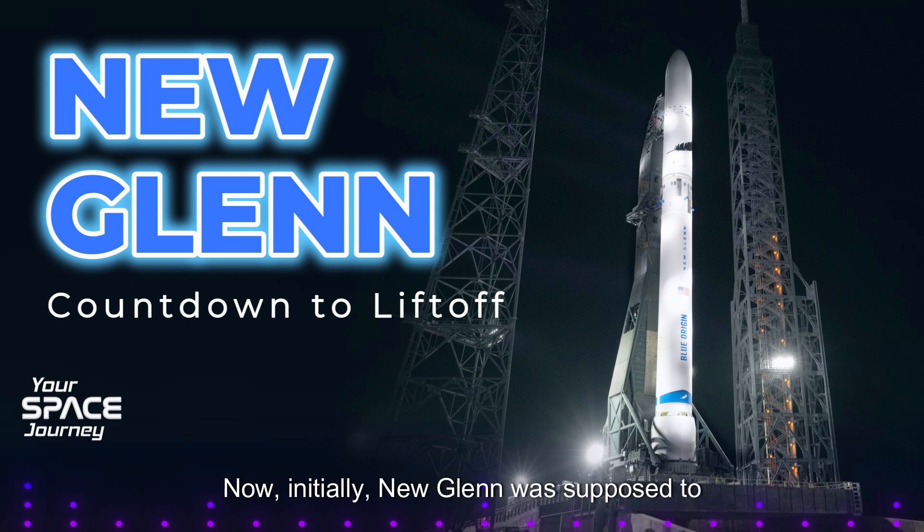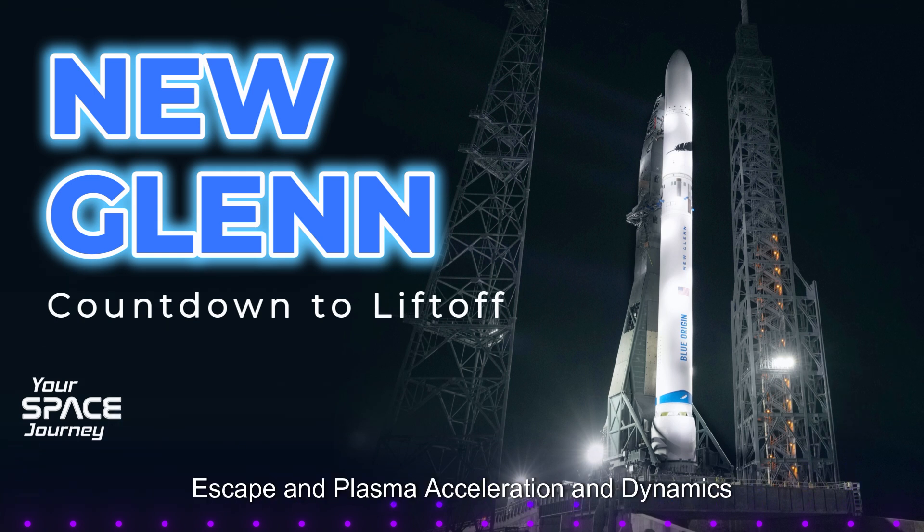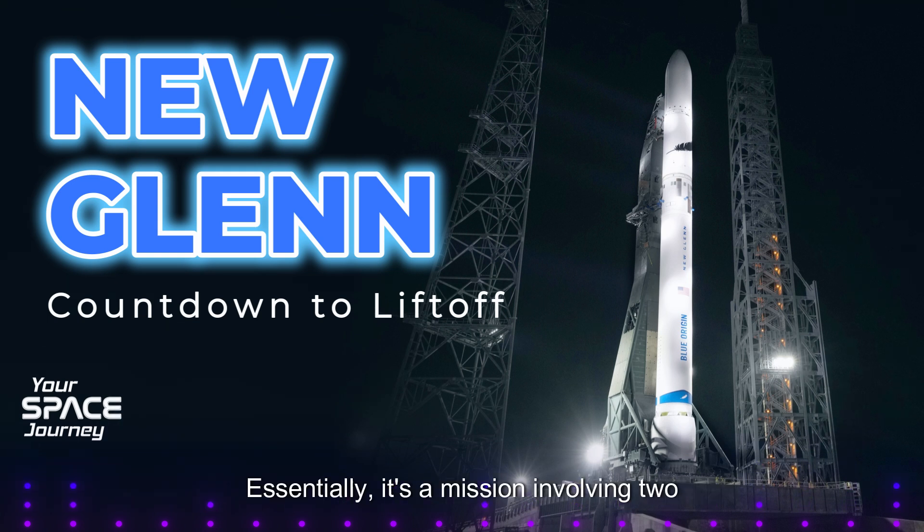Initially, New Glenn was supposed to launch NASA's ESCAPADE smallsats to Mars for its first mission. ESCAPADE stands for Escape and Plasma Acceleration and Dynamics Explorers — essentially a mission involving two small satellites that would study Mars' magnetic field and atmosphere. But unfortunately, the mission had to be postponed due to some delays in New Glenn's development.